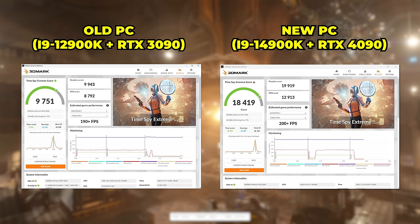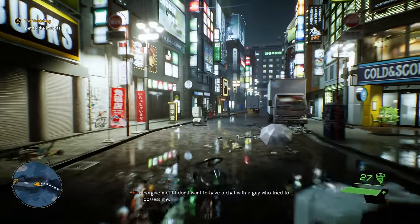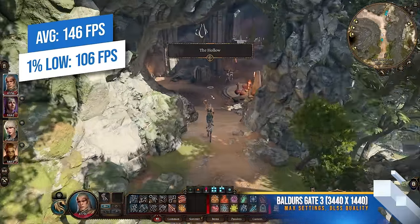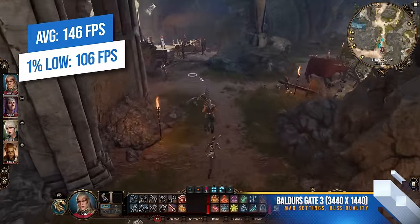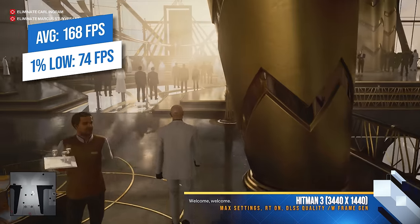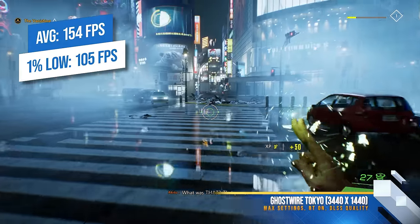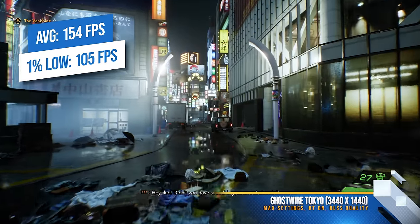As cool as it is to see scores increase, let's check out what the system can actually do in real-world gaming scenarios. I've benchmarked a few different games — bear in mind this is at 3440x1440p resolution since I game on an ultrawide at 175Hz, and I like to max out every setting. Starting with Baldur's Gate 3 at max settings, getting averages of around 146 FPS — frame rates in games like this aren't as critical as in competitive shooters, but it makes for an incredibly smooth experience. Hitman 3 is next, running ray tracing to tax the GPU, still getting an average of 168 FPS. Ghostwire Tokyo at max settings and ray tracing comes in at an average of 154 FPS. At this resolution, it can actually be quite a challenge to get the 4090 to 100% usage, so a powerful CPU like the i9-14900K becomes all the more important to feed the GPU as many frames as possible.